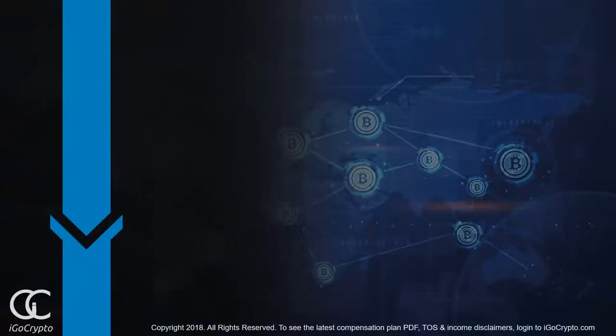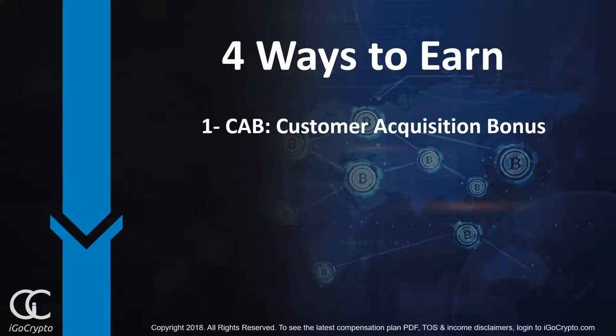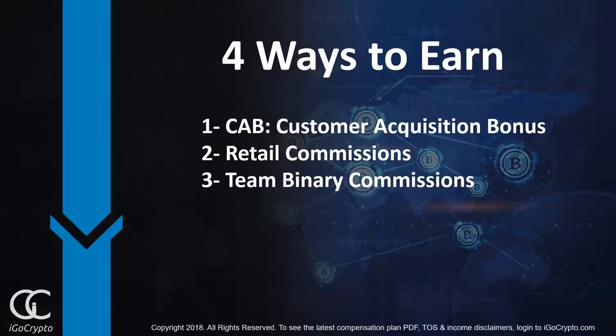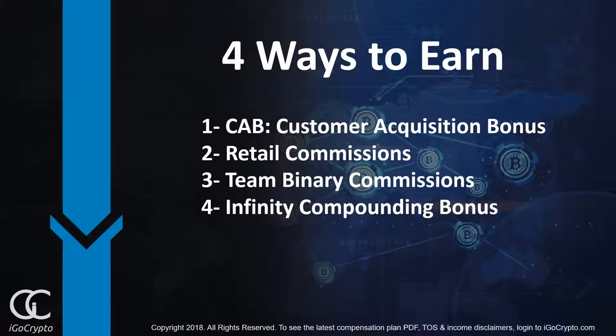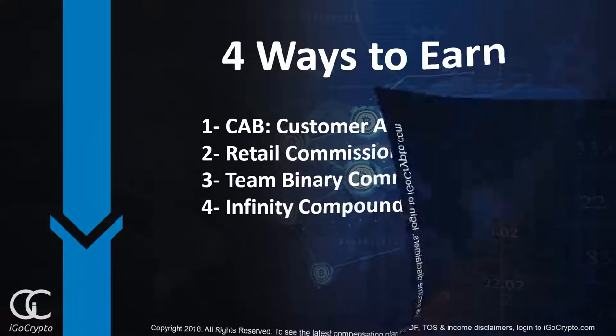In fact, we've developed four powerful ways for you to earn. Number one, the customer acquisition bonus. Number two, retail commissions. Number three, team binary commissions. And number four, the most powerful of all, the infinity compounding bonus.